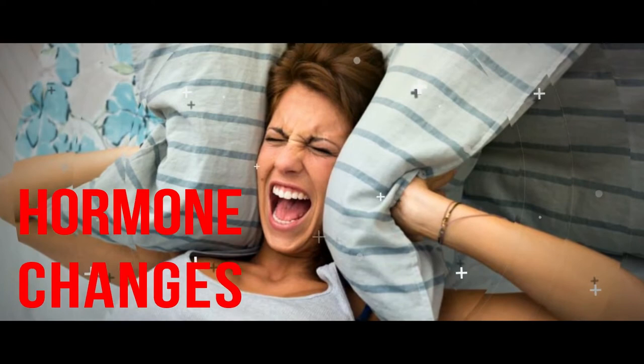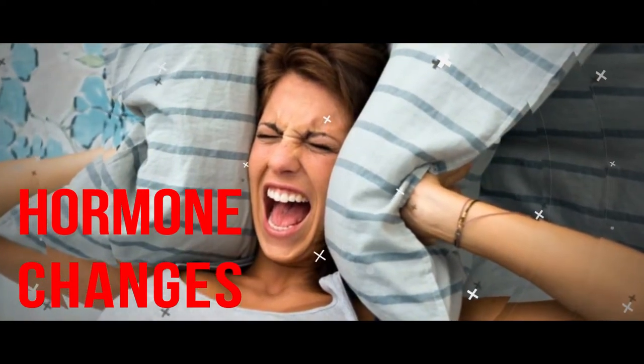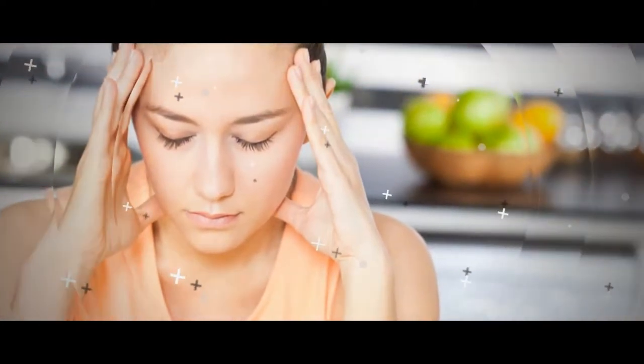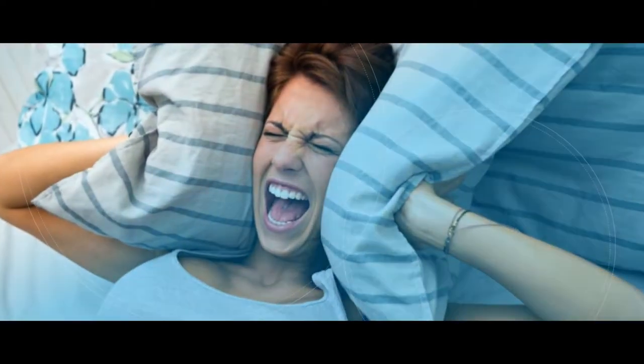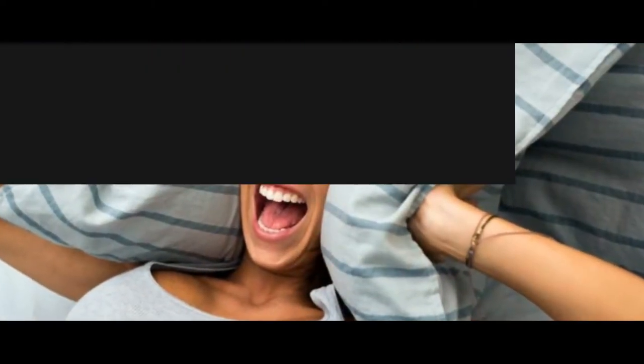Hormone changes. When hormone changes occur, such as the natural decline in estrogen during menopause, it results in more rapid loss of bone density. Women who are postmenopausal have only about a tenth of the estrogen levels of those who are premenopausal. The lower your level of estrogen, the more your bones are unable to absorb the calcium your body needs.